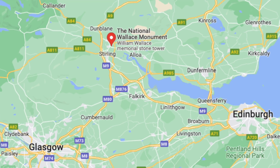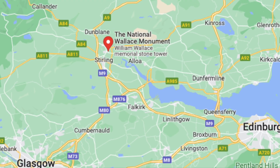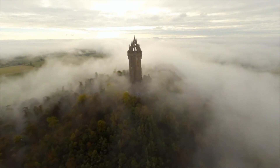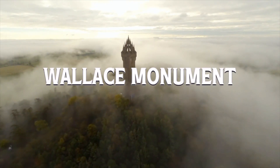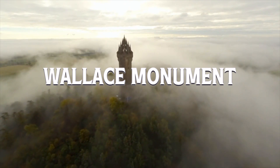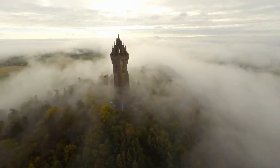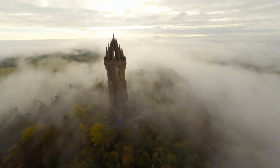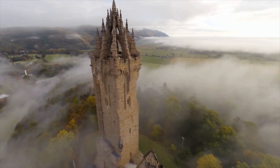Number ten: Wallace Monument. Now this may not be on every Scot's list, but I still think it's an outstanding landmark and one of Stirling's most striking visits. It commemorates the life of Sir William Wallace, the patriot and martyr who came to be saluted as Scotland's national hero.